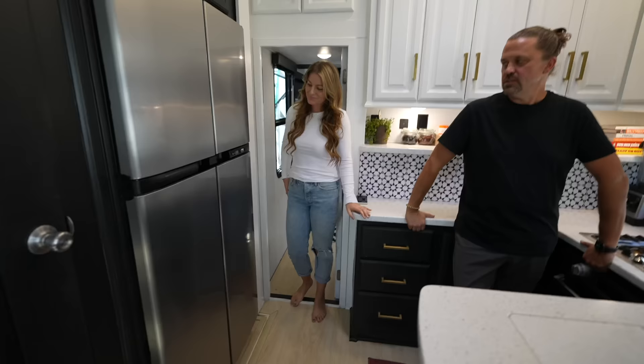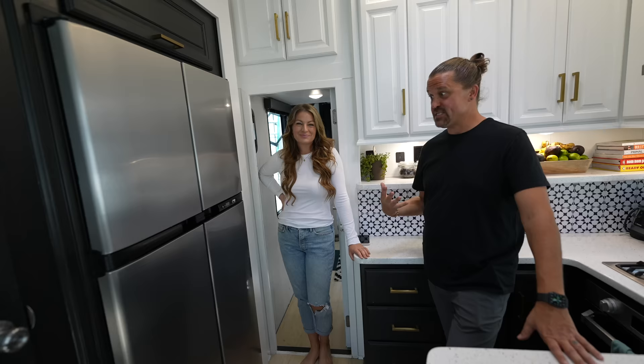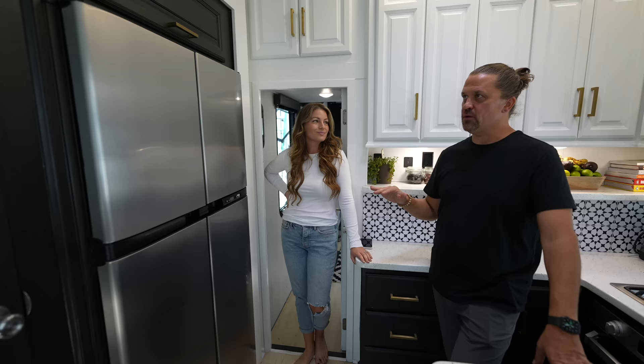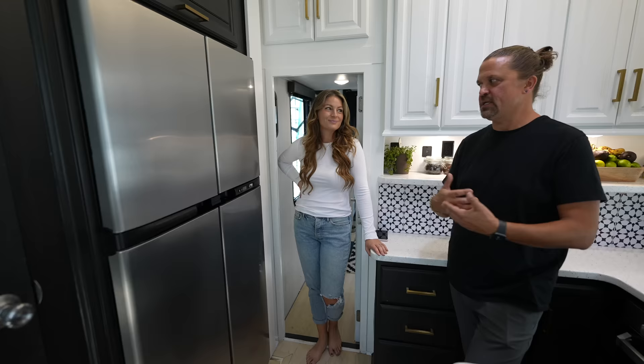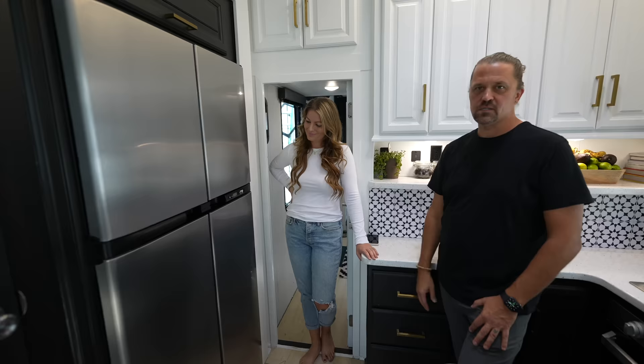In our old RV we had a residential fridge — actually one of the biggest refrigerators we'd ever had, even in sticks and bricks. When we decided to go with the toy hauler with the onboard generator, we didn't want any limitations. We're parked in a gravel lot with no electricity, no water, no sewer hookup, and our fridge has been running on propane for the last five days. It auto-switches between electric or propane — we can go anywhere without any limitations.